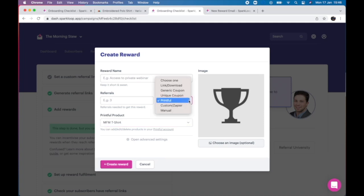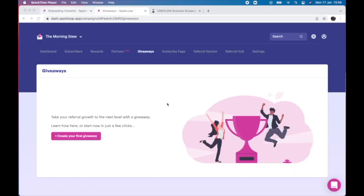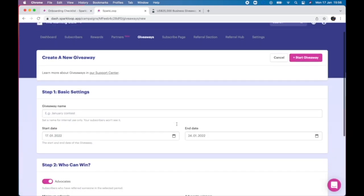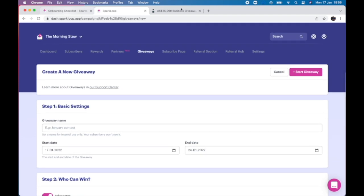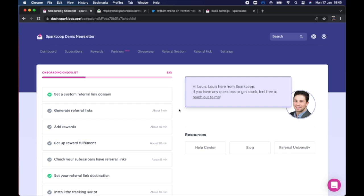And it's not just merch either. You can send gift cards, coupons, add people into courses, give them access to private podcasts and literally hundreds of other potential rewards, all completely automated or with just a few clicks inside of Sparkloop. You can also use Sparkloop to easily run referral giveaways where you have one big prize and every referral your subscribers make gets them an entry to win it. This is especially popular if your newsletter relies on ad revenue or sponsorships, because those partners won't just give you the giveaway prize for free — they'll often even pay to do so.